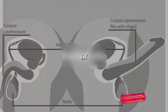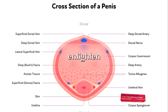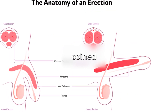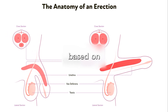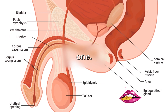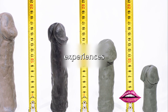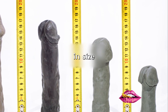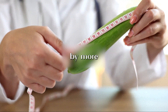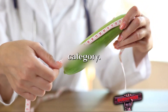Have you ever heard the terms grower or shower in the context of penis sizes? In the realm of scientific research, these terms have been coined to categorize penises based on their size transformation from a flaccid state to an erect one. A grower pertains to a penis that experiences a significant increase in size when erect. To be precise, if a penis inflates by more than 56% when aroused, it falls into the grower category.